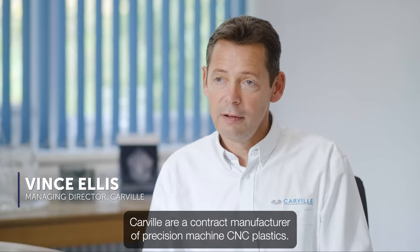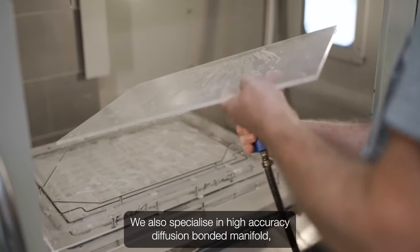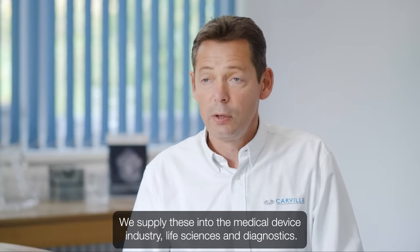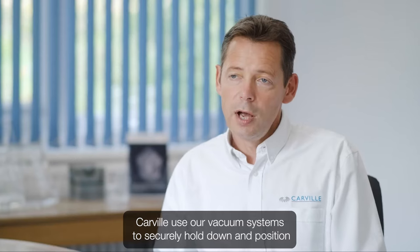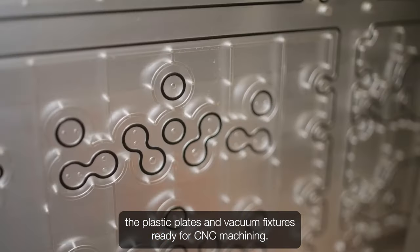Carville are a contracted manufacturer of precision machines CNC plastics. We also specialise in high accuracy diffusion bonded manifolds — these are fluidic manifolds, a bit like a PCB but for fluids. We supply these into the medical device industry, life sciences and diagnostics. Carville used vacuum systems to securely hold down and position the plastic plates on vacuum fixtures ready for CNC machining.